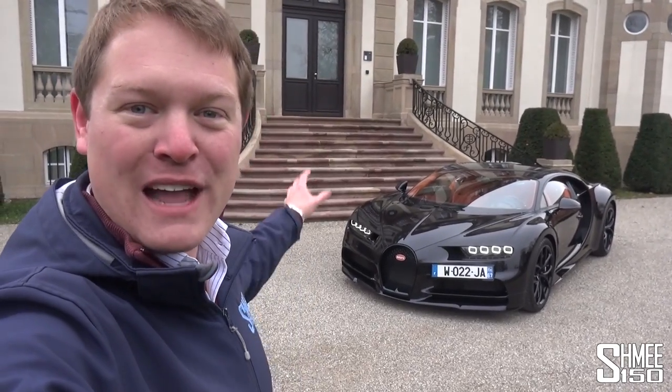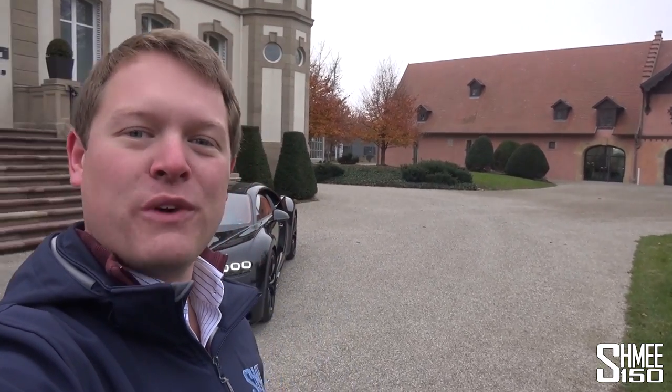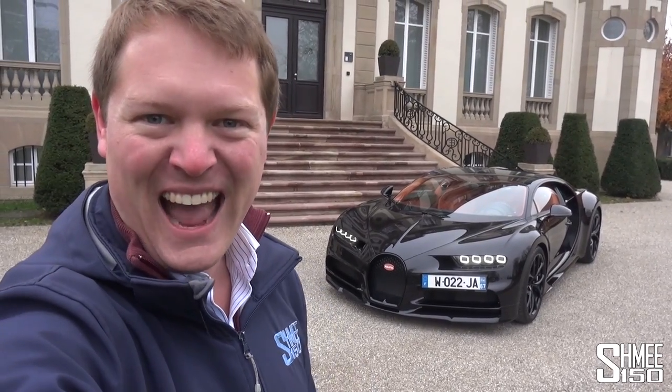I'm going to be jumping into that very Bugatti Chiron behind me for a test drive with Andy Wallace. We'll be able to take a look around the facility, starting where the customer journey begins in Remy's Sud, where they would come to spec their future vehicle, then head over to the atelier, the assembly plant where cars like this are built. We can also take in some of the history and enjoy the experience of everything here at Bugatti.